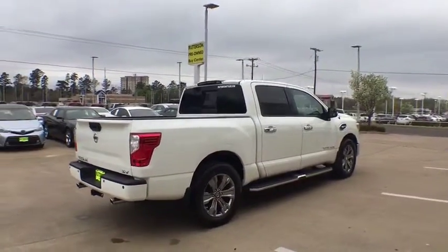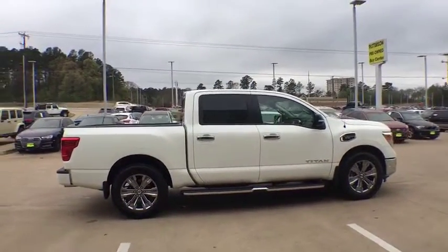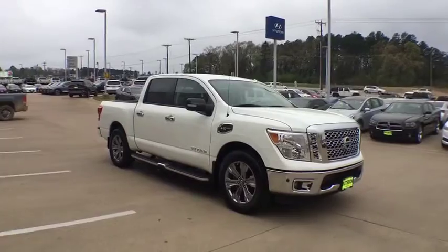This vehicle has less than 15,000 miles. Here are some of this vehicle's great options: backup camera, running boards, navigation system, keyless entry, Bluetooth, leather-wrapped steering wheel, driver lumbar.